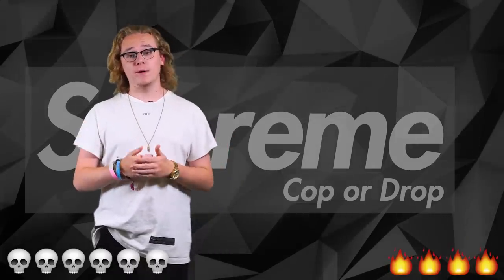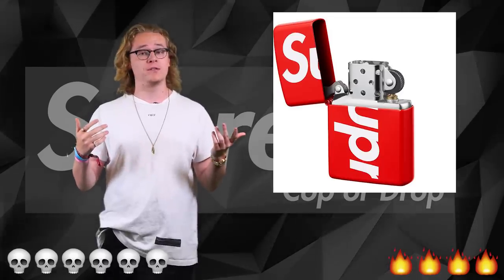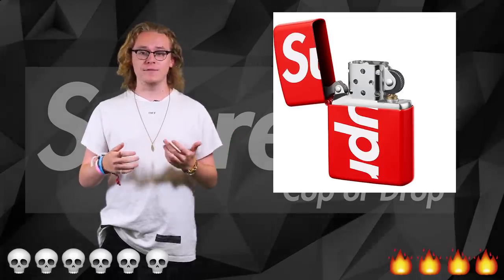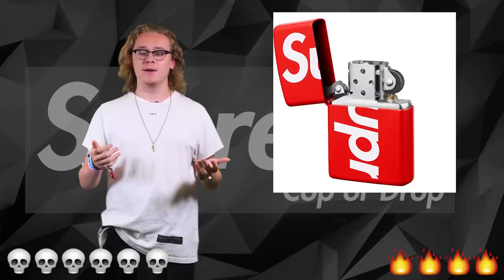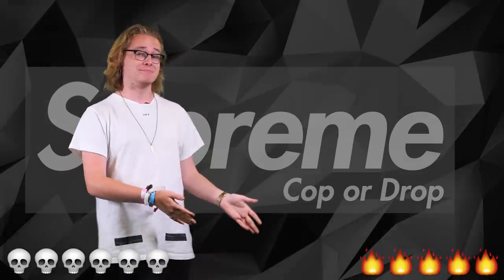We have a restocked item — the Supreme Zippo, which came out around week one or two. It's good, but if you don't smoke I don't really see the point unless you're a massive arsonist. But for me, that is a cop — I'm copping it.